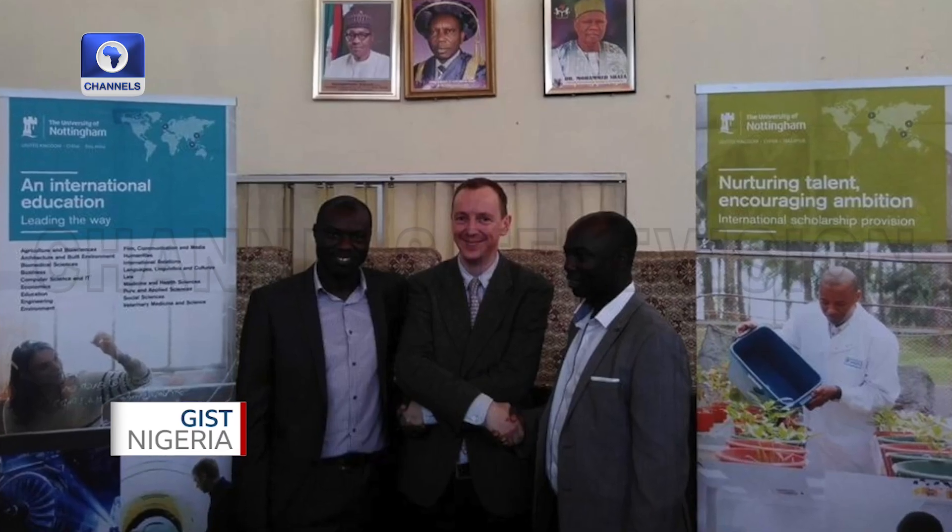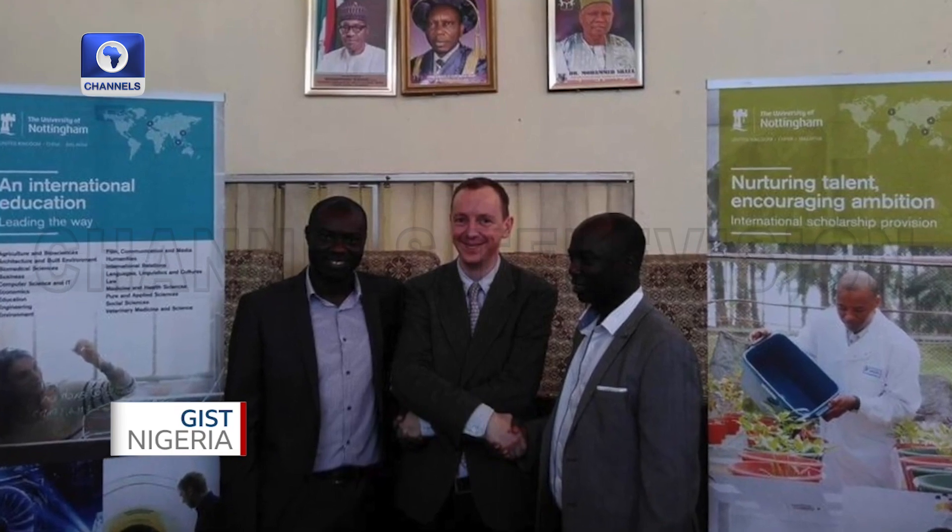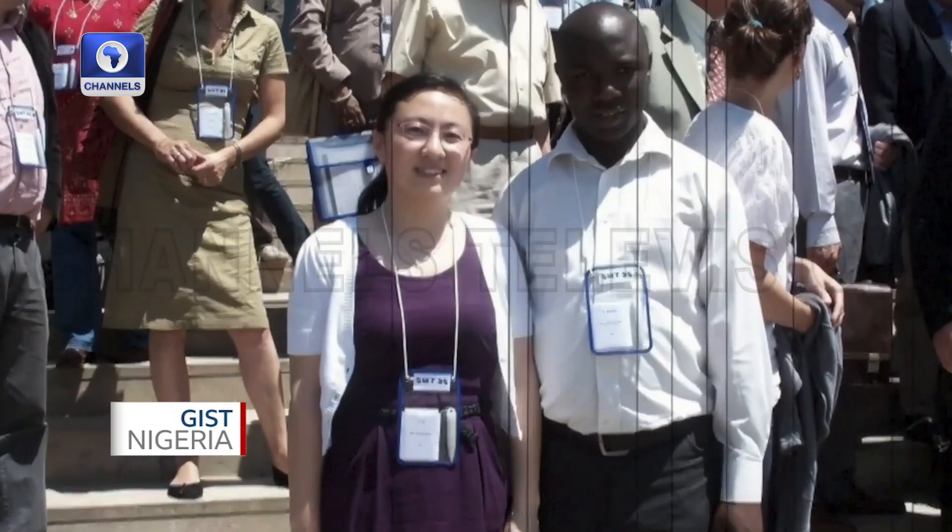Due to the love my supervisor Professor Adam Clare had for me, he came from the University of Nottingham, UK, despite all odds, to visit me in Nigeria in 2016. Through his visit, we were able to sign an MOU between the University of Nottingham and the Federal University of Technology, Akure. Another MOU was also signed — which I facilitated — between Universiti Sains Malaysia and the Federal University of Technology, Akure.